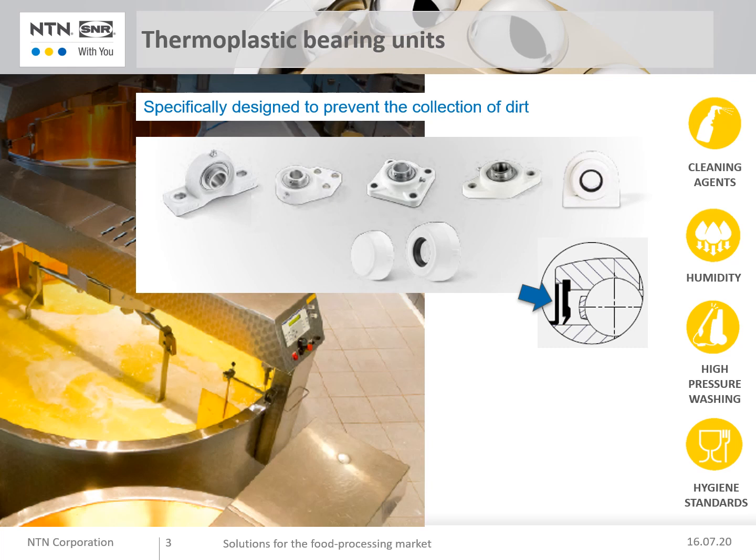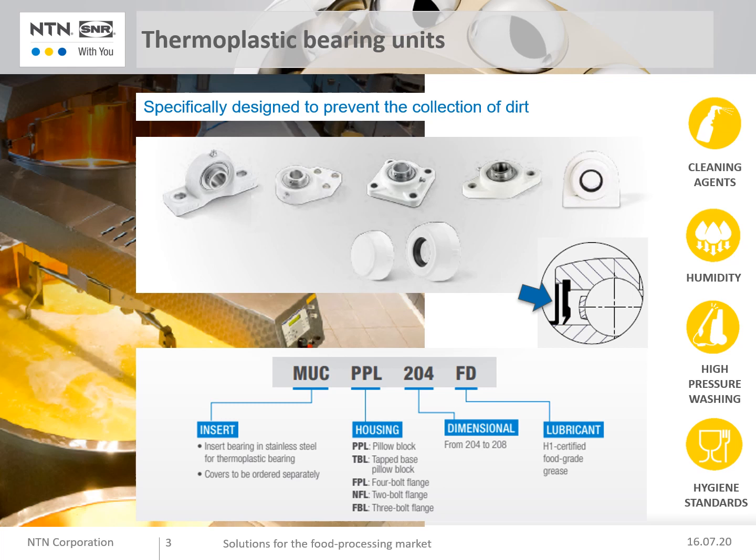Now the benefits: excellent internal and external protection, extra resistance during wash cycles, and a clean operating environment ensured. The range comes from bore code 204 to 208 — that is, 20 to 40 millimeters shaft diameter.